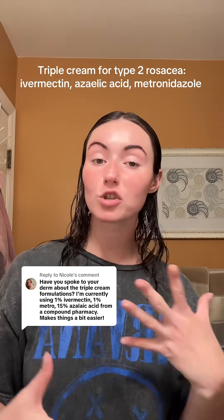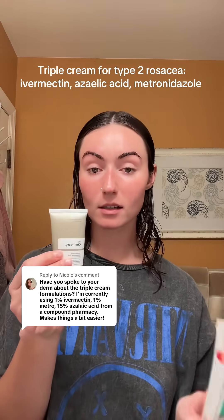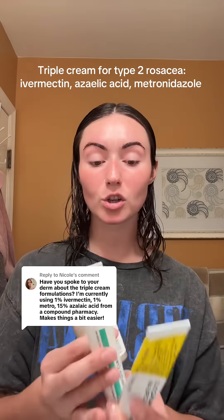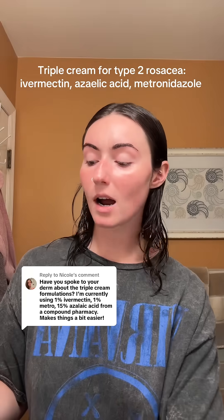Have I spoken to my dermatologist about a triple cream? So right now I use ordinary azelaic acid, prescription ivermectin at 1%, and 0.75% metronidazole cream. There is a prescription that combines all of these into one so I don't have to buy three different products. This is where I am at.